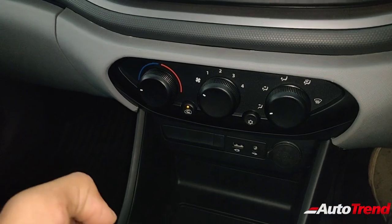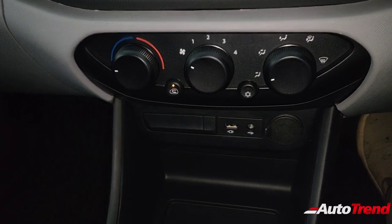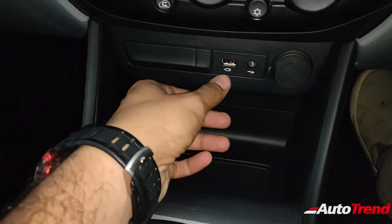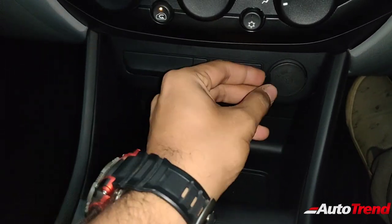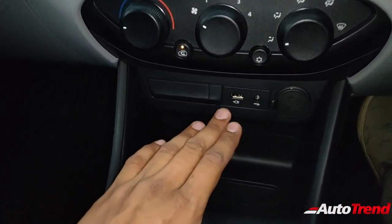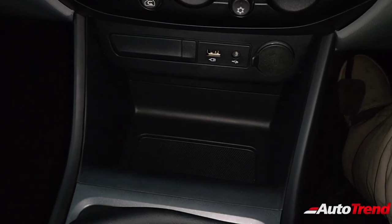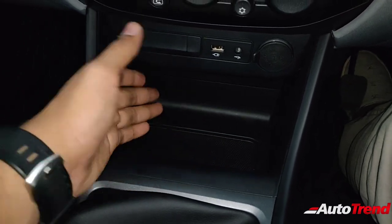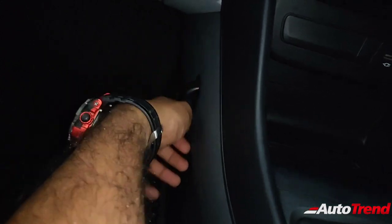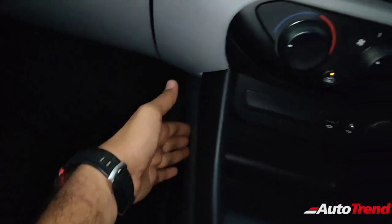You get the very same manual air conditioning console as on the XT variant — it's not automatic climate control. Automatic climate control is available only on the XZ variant. You get a 12V charging socket underneath along with a USB and AUX port, standard on variants with an audio system. You also get a large cubby hole space where you can store a whole lot of items, and a hook on the passenger side footwell to hang small bags — really neat and nifty.